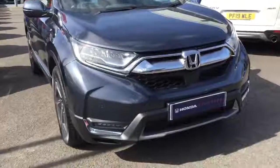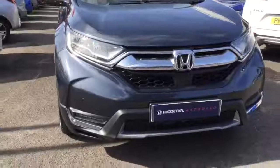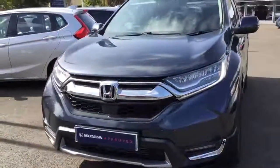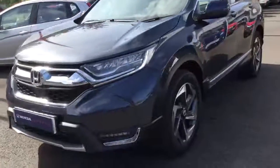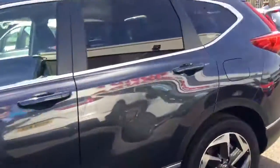We have the LED headlights with daytime running lights. We also have front fog lights which are LED, with front parking sensors. We have the 19-inch alloy wheels with rear privacy glass.